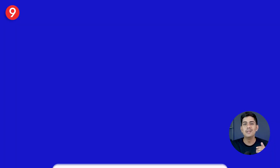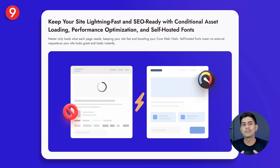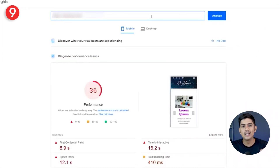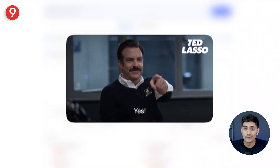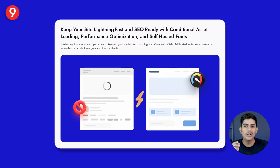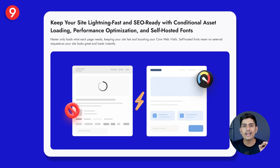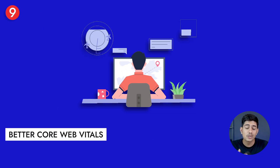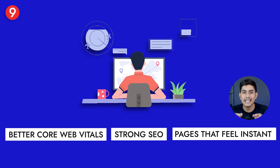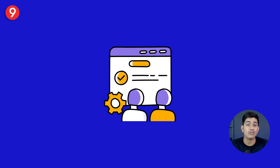And while relevance keeps people interested, speed keeps them from leaving in the first place. A slow-loading site can turn visitors away before they even see what you offer. That's why Nexter loads only what each page needs and even lets you self-host fonts, cutting out extra requests that slow things down. The result: better core web vitals, stronger SEO, and pages that feel instant — so visitors stay, explore, and keep engaging instead of bouncing.